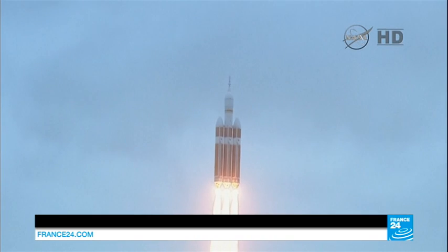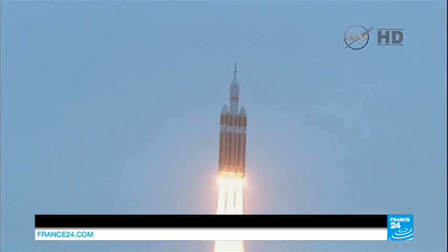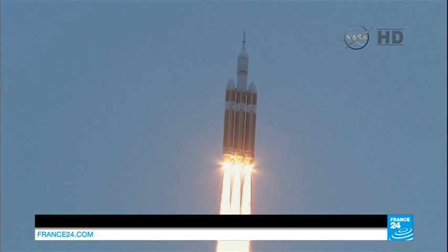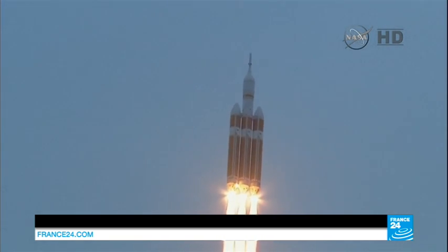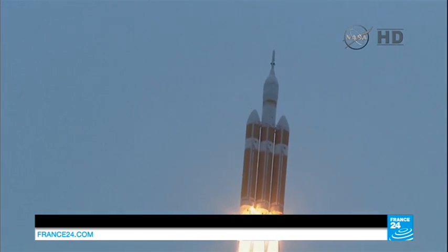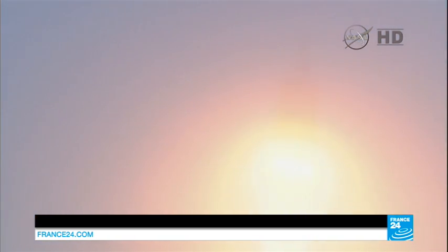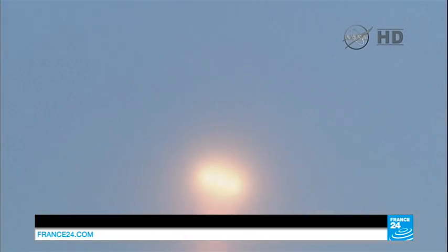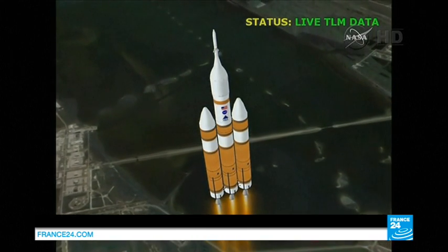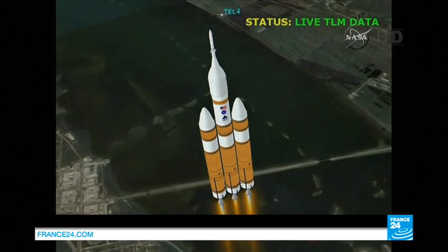Good engine control in the first stage. Passing 25 seconds. Velocity 1,341 feet per second. Passing 31 seconds, still looking good. Good engine control. Good chamber pressure in all three boosters in the full power mode. 40 seconds in. Standing by to go to the partial thrust mode in the core. And we have partial thrust command in the core. Core chamber pressure beginning to drop as expected, as we're coming up on the one minute mark.